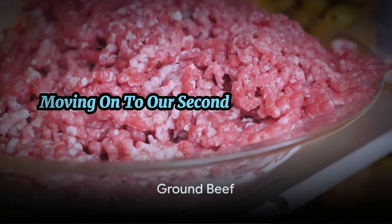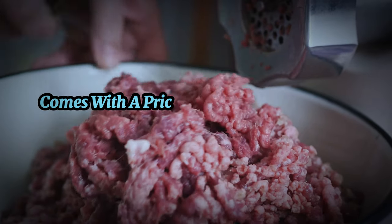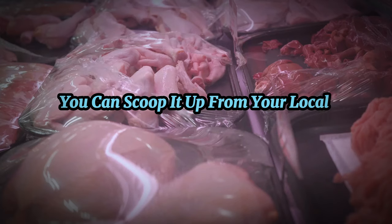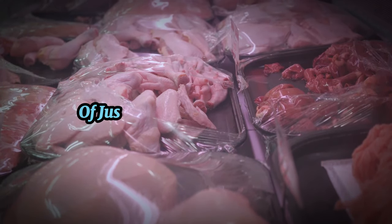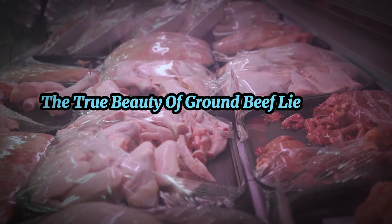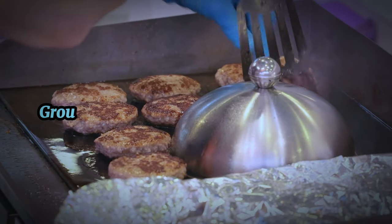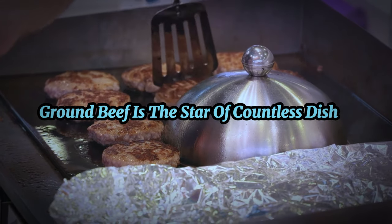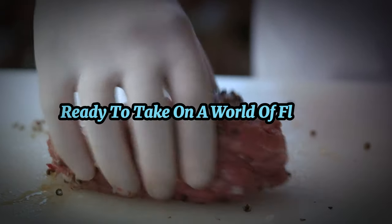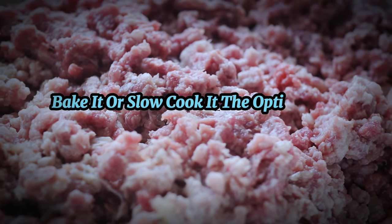Moving on to our second budget-friendly carnivore food: ground beef. This meat cut comes with a price tag that won't break the bank. You can scoop it up from your local butcher or find it in the chilled section of just about every supermarket. The true beauty of ground beef lies in its versatility — from juicy burgers to hearty Bolognese sauce, ground beef is the star of countless dishes. It's like an artist's canvas, ready to take on a world of flavors. You can season it, grill it, bake it, or slow cook it. The options are endless.